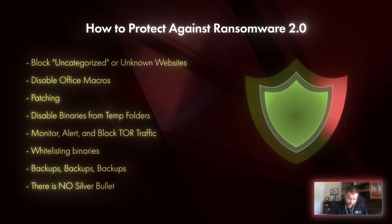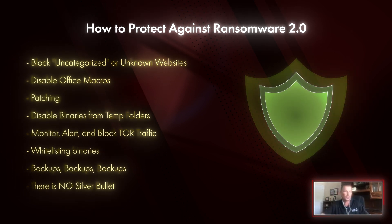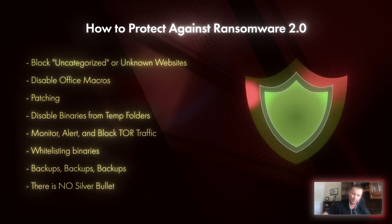Patch your systems — obviously. Binaries running from temp folders: this was huge because that's where ransomware hit. Do not allow Tor traffic.